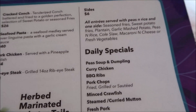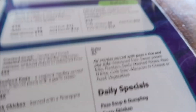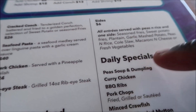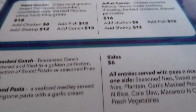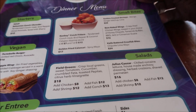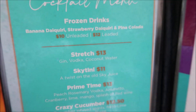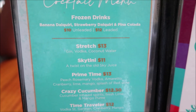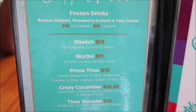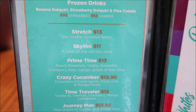Just to fill you guys in more on why we're here — we're here to try their pea soup and dumpling, because it is a Thursday and on Thursdays that is their featured item of the day. I also want to show you their cocktail menu. You can get frozen drinks like a banana daiquiri, strawberry daiquiri, or pina colada, with or without the alcohol.